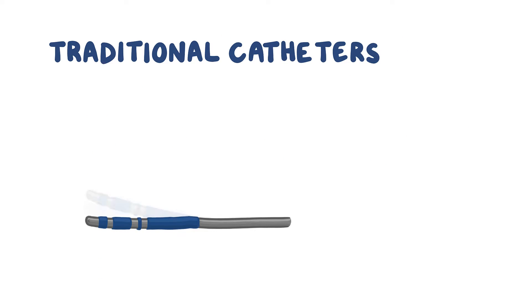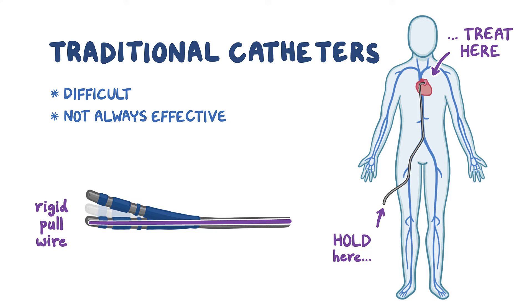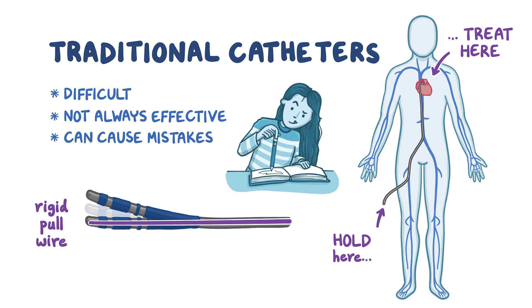With traditional catheters, rigid pull wires run the length of the catheter and a physician manipulates them from the catheter base to control the movements of the tip in the heart. But this is difficult, not always effective, and can cause mistakes — it's like trying to write with a pencil by holding only its eraser.